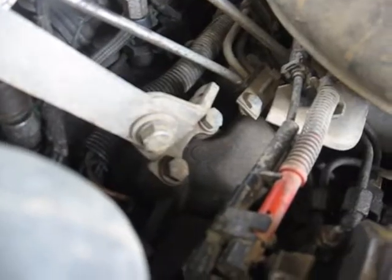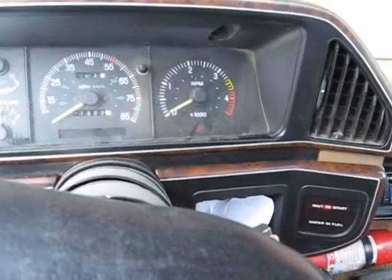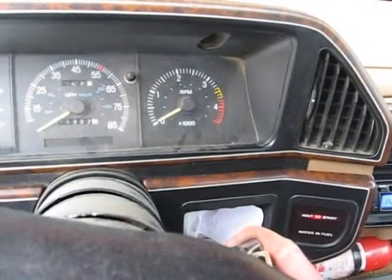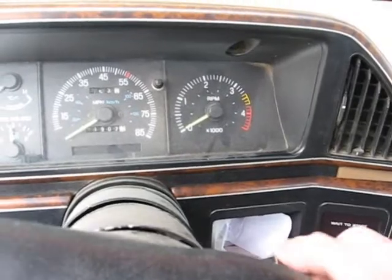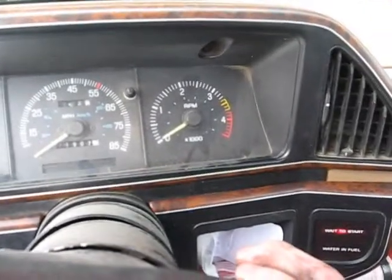I don't know if that's plugged in or not. We'll find out — if the cold timing advance doesn't come on, we know that it's not plugged in. Plug that back in. All right. I'm going to cycle the glow plugs twice. I still haven't fixed the glow plug relay or controller — needs to just get a push button. Too lazy.